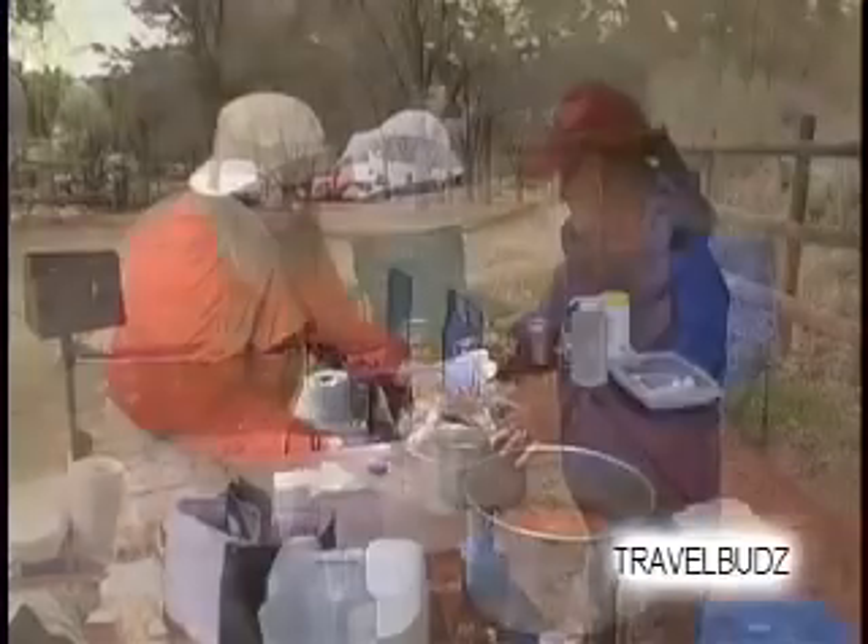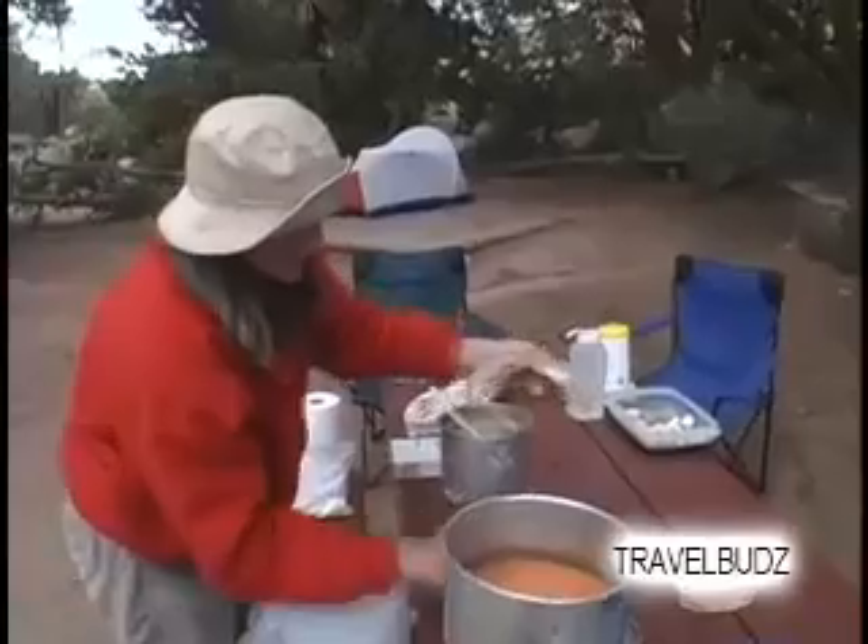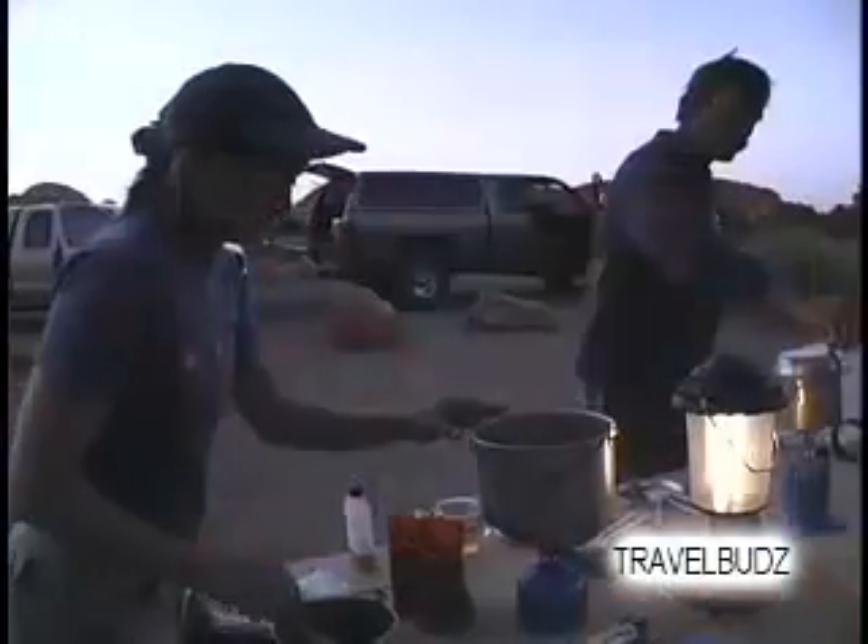If you're unsure on the type of meals to cook while camping, try a few ideas out at home before heading out. Simple pasta or rice dishes are always good places to start.